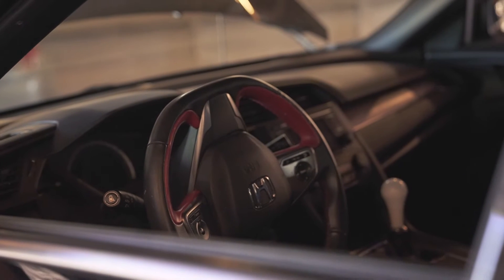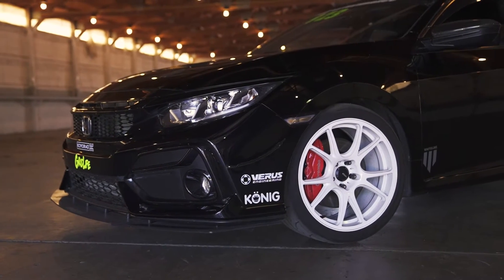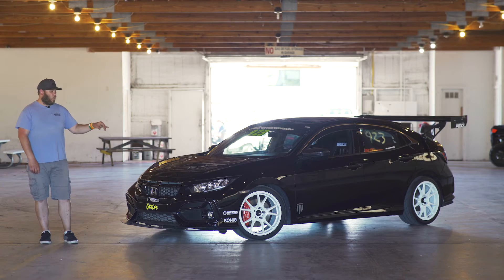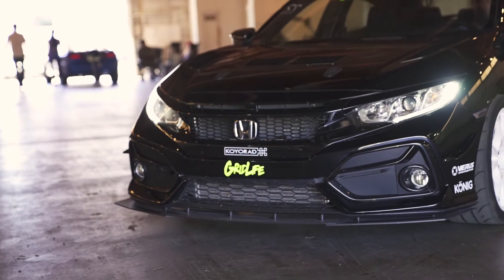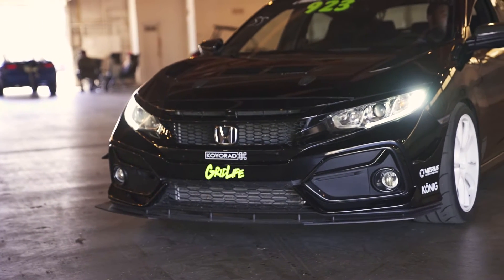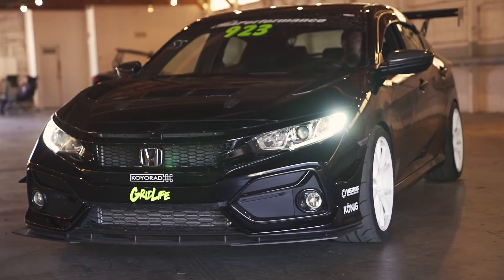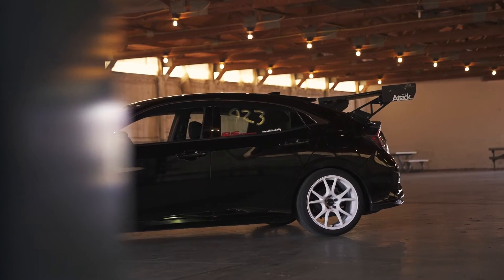Suspension-wise, also pretty basic. Set of Eibach Sportlines, stock struts. It does have a Whiteline rear sway bar, Whiteline roll center kit, and a Hyundai Genesis Brembo upgrade. 18x9.5 Konig Freeforms with 255-35 Falken RT660s.